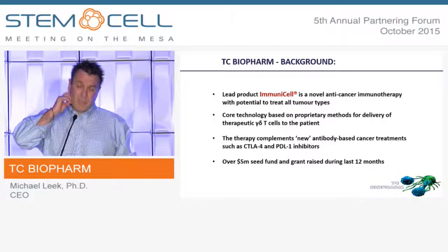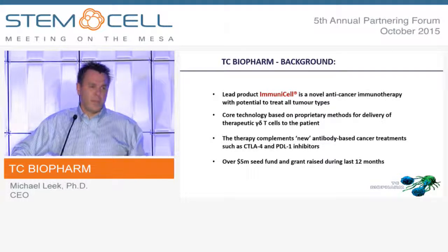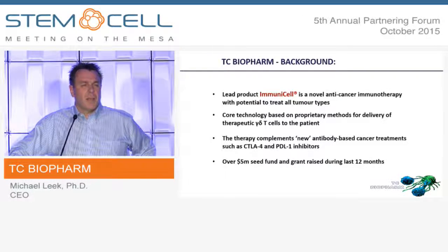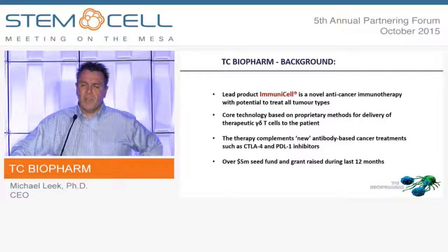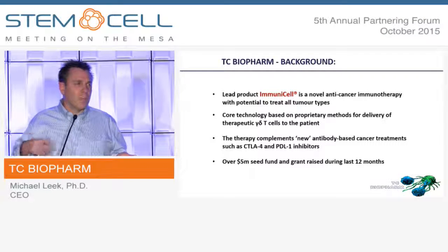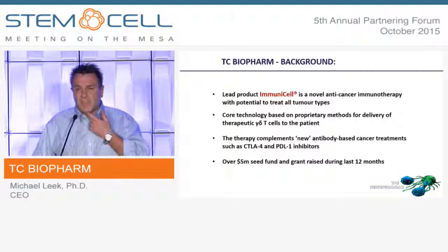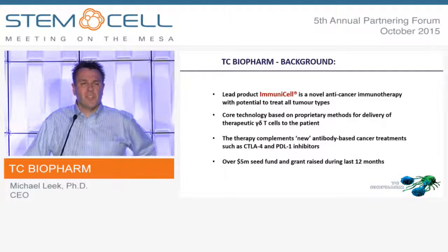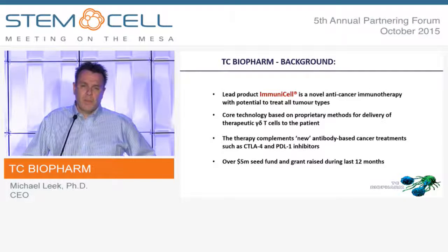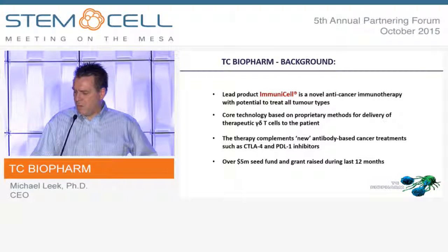The therapy is intriguing in as much as it complements the immune checkpoint inhibitors — the antibodies such as CTLA-4, PD1 — in as much as those antibodies open up the tumor to the immune system. What we can do is then boost the immune system. So potentially, two and two will make a wee bit more than four. And some of our clinical investigators — Cancer Research UK physicians in Edinburgh and Glasgow — are very keen to do some physician-driven studies looking at this combination of the two product approaches.